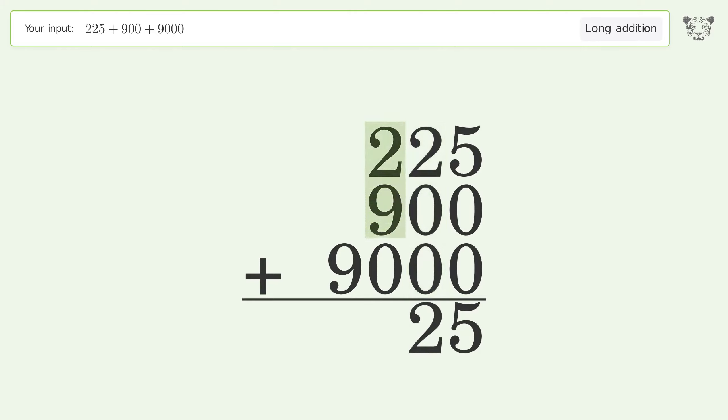2 plus 9 plus 0 equals 11 — carry 1 to the thousands place. 1 plus 9 equals 10 — carry 1 to the ten-thousands place. Write 1 in the ten-thousands place, and so the final result is 10,125.